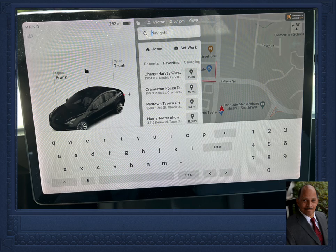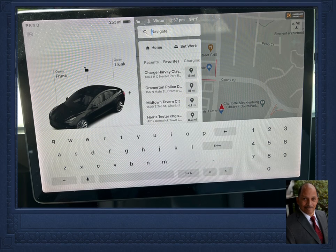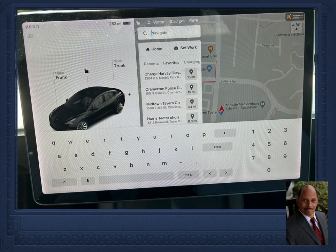By default my favorites list is showing. If I tap on the heading 'Charging,' the screen will display superchargers in whatever area I'm in.